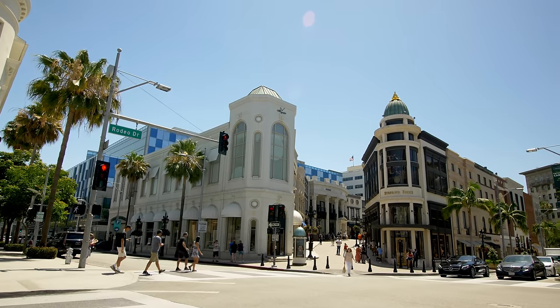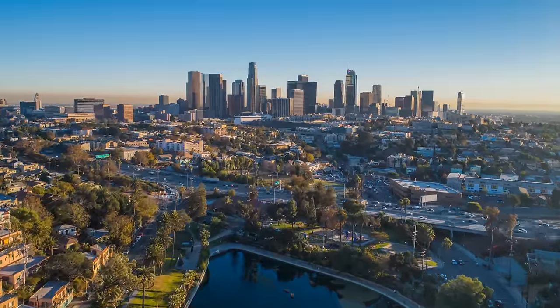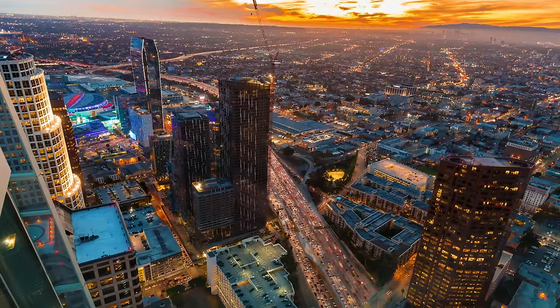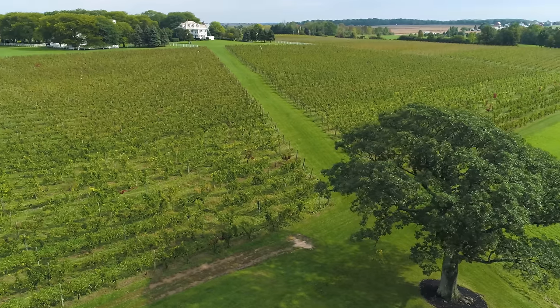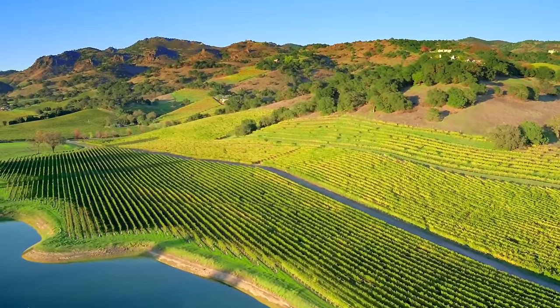So what can we do about droughts? The city of Las Vegas can point us in the right direction. Through smart policies, water conservation, recycling, and reuse strategies, the city has been able to reduce its water consumption by 26%, even though its population has increased by over 750,000 residents in the past 20 years. However, while we could cut down consumption in big urban hubs, we can't cut down food production in California — there's just too much at stake. So there must be another way to solve this issue.